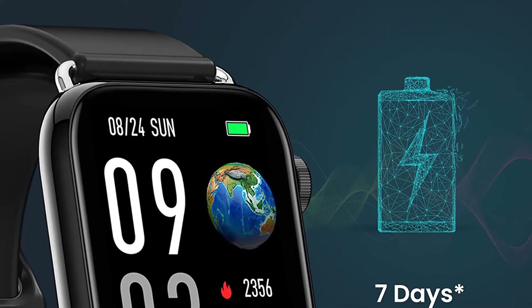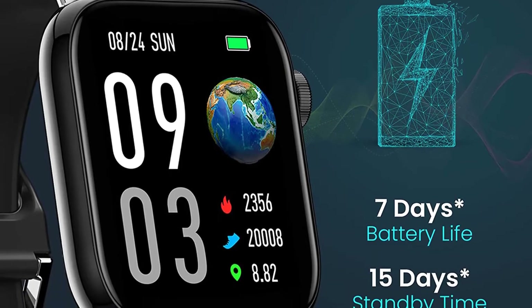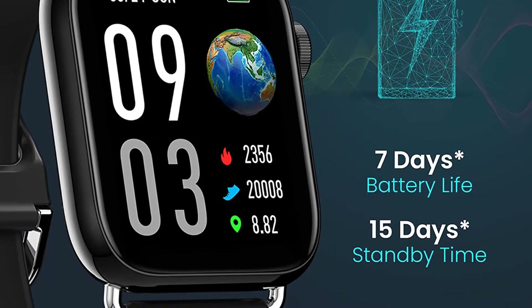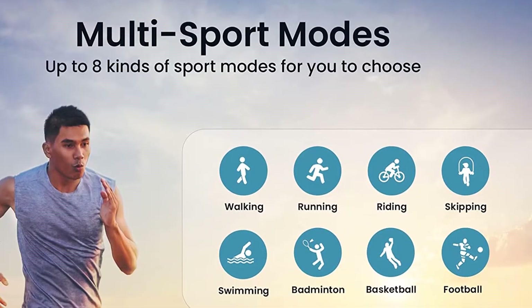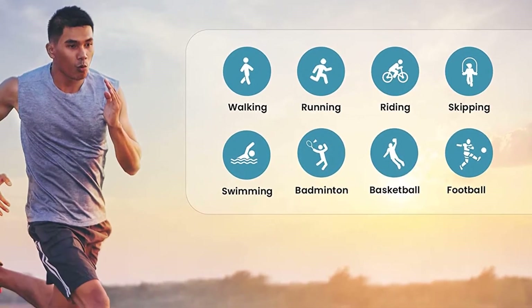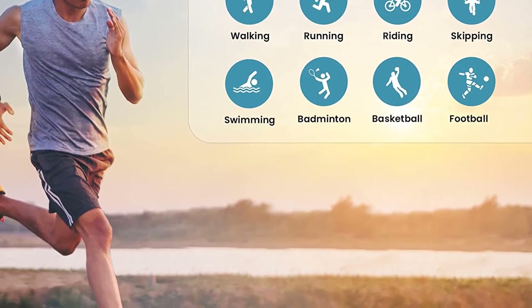Get the most out of your workout with eight kinds of sport modes, both indoor and outdoor, such as walking, running, riding, skipping, badminton, basketball, football, and swimming. This fitness watch can help you track your fitness data such as steps, distance and calories burned easily.